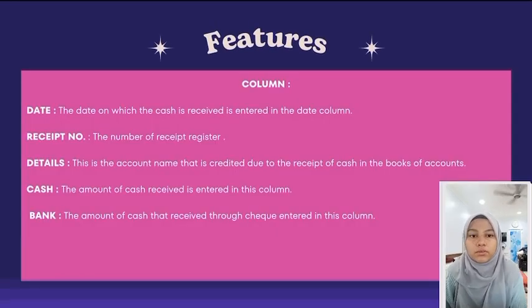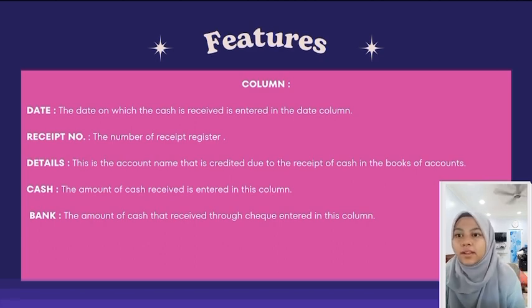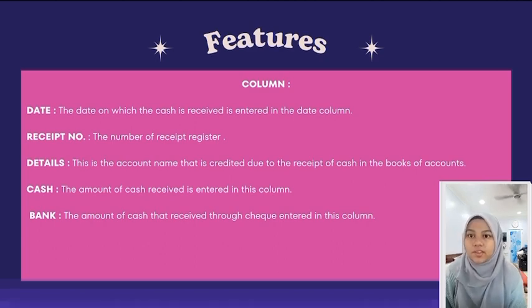I will explain about the function of each column in the Cash Receivables Journal. Column Date: the date on which cash is received is entered in the date column. Receipt: note the number of the receipt registered. Details: this is the account name created due to the receipt of cash in the books of accounts. Cash: the amount of cash receivable is entered in this column.